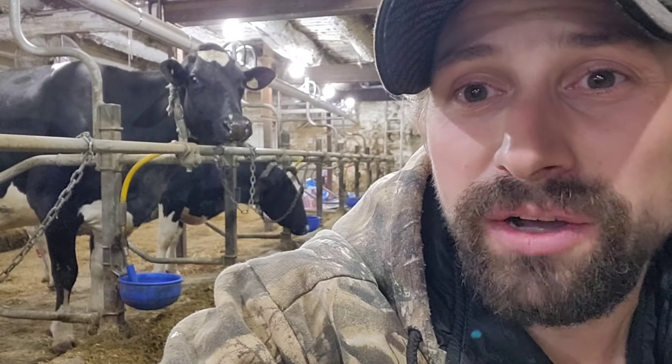Hey guys and welcome back to Pond Bank Farms. I am on milking duty tonight so I'm going to be milking with dad here.